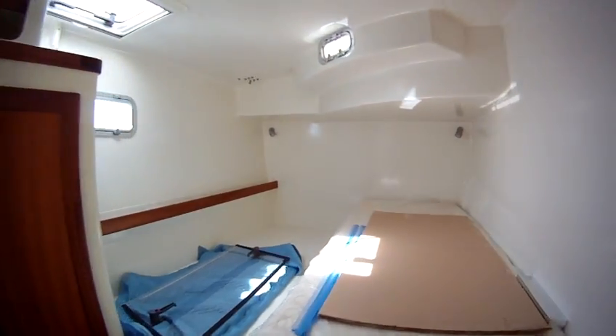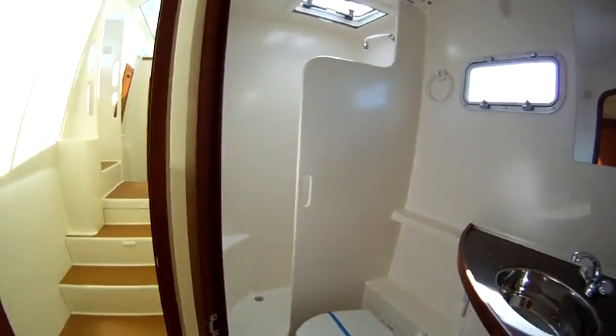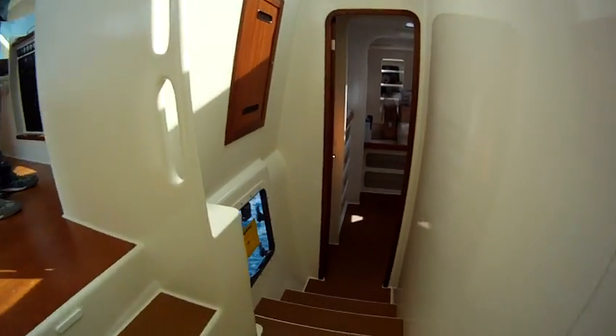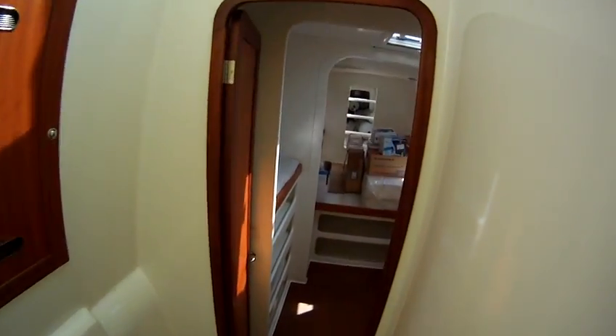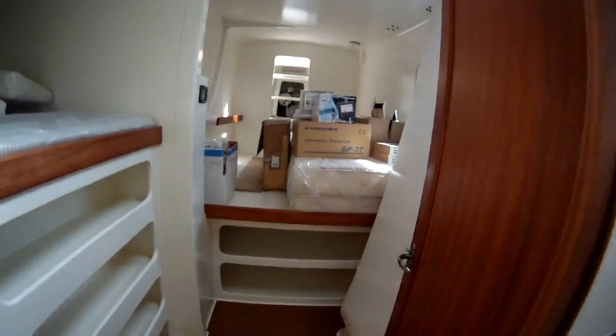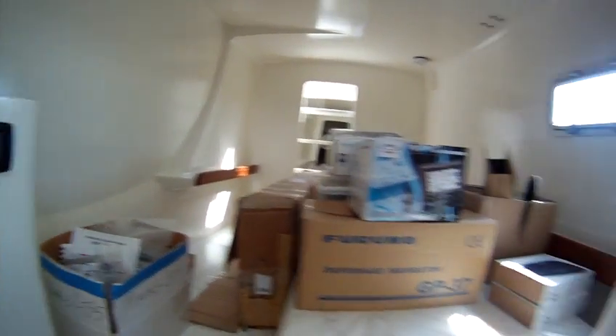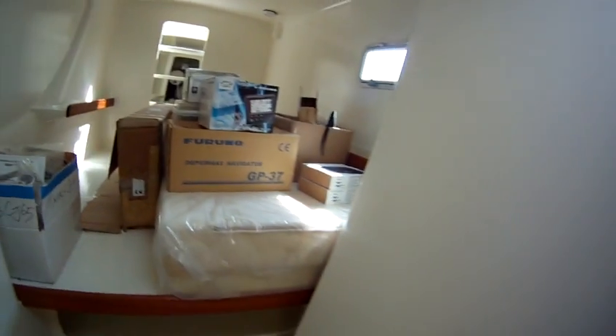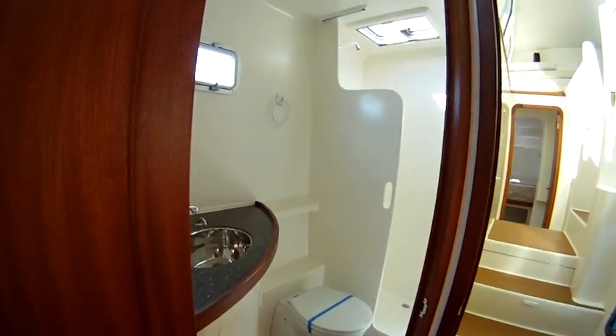This is the second master cabin with its own bathroom. And through here is the third master cabin — this is going to be our cabin. Lots of boxes in here at the moment. There's going to be a double berth, and our own bathroom there. These are the dagger board cases.